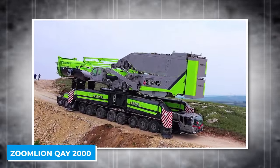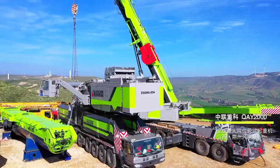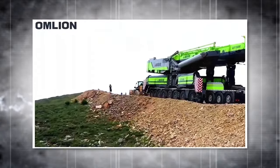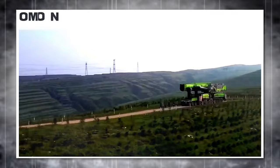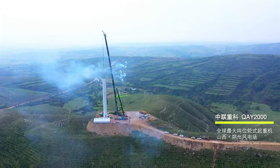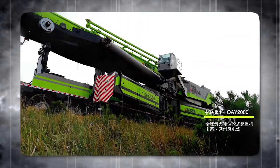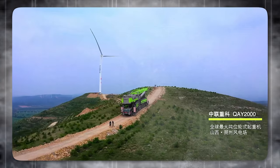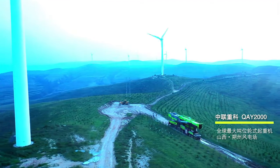The Zoom Lion K2000 is an absolute behemoth of a mobile crane with a mind-boggling lifting capacity of 2,000 tons — the largest and most powerful all-terrain crane in the world. It has a 12-axle chassis driven by a 480-kilowatt engine in the lower carriage and a 190-kilowatt engine in the upper carriage. Its telescopic boom can extend up to 108 meters, a lattice jib can reach up to 156 meters, and a superlift system can further increase lifting capacity and stability.